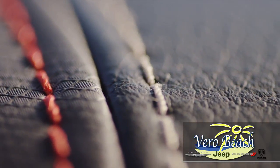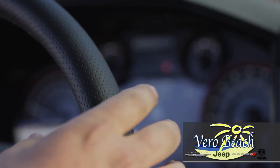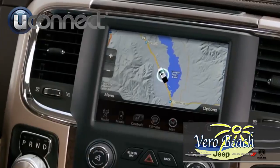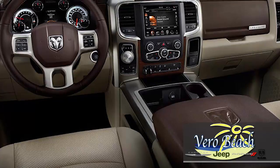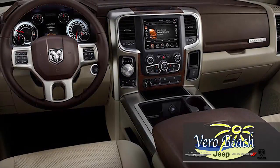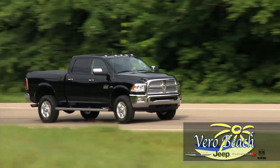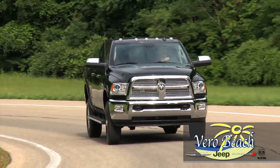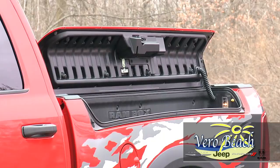On the inside of your new Ram 2500 from Vero Beach Ram, you'll be in complete control. The command center offers options galore. You connect with an 8.4-inch touchscreen, steering wheel controls, available navigation and 3D terrain maps, available Wi-Fi hotspot and hands-free calling, making your Ram 2500 truly an office on the go.